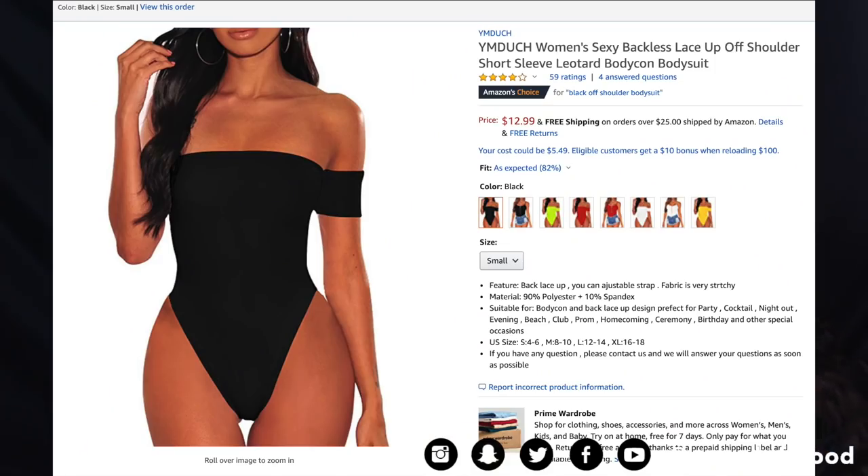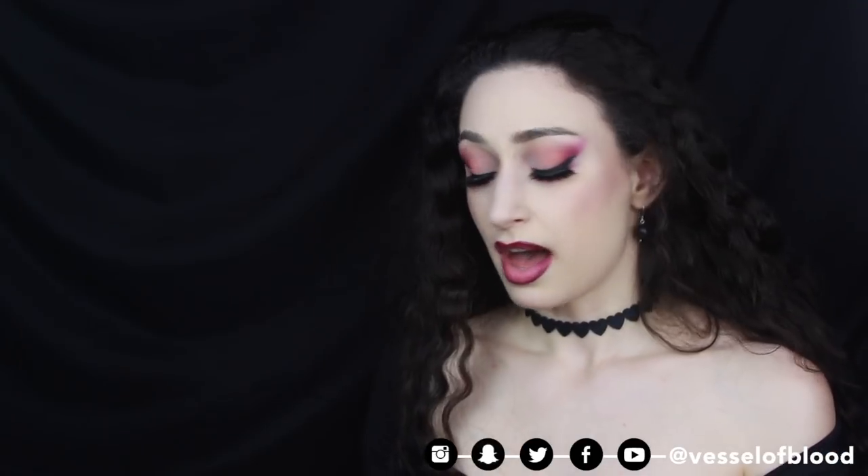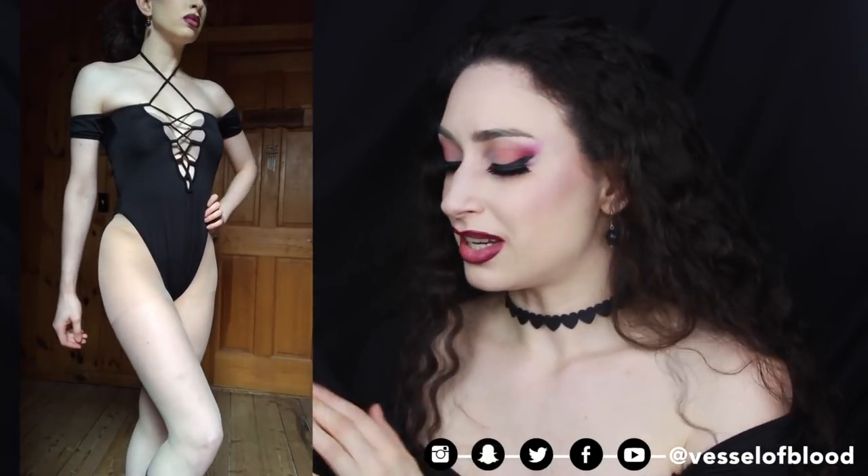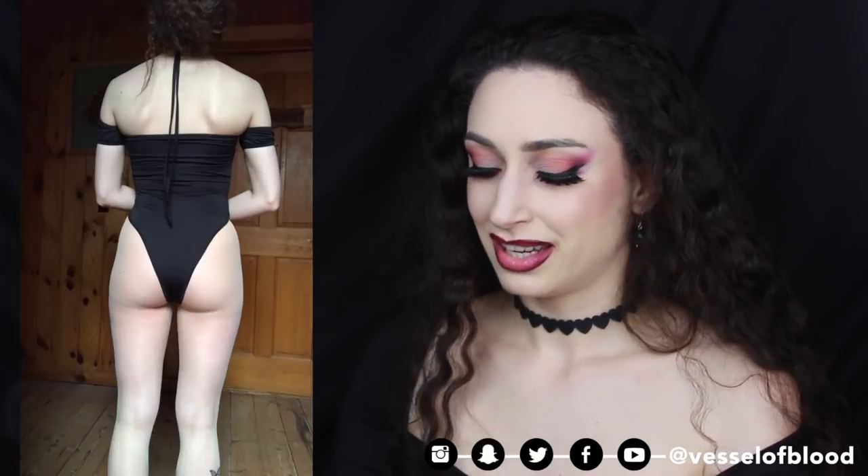This is the Ymduch Women's Sexy Backless Lace-Up Off-Shoulder Short Sleeve Leotard Bodycon Bodysuit for $12.29 in color black and size small. I didn't expect to love this as much as I do. It's one piece at the bottom and laces up the back, but I've been wearing it backwards so it laces up the front — and oh my gosh, this is the sexiest thing I've ever worn. The inside has that soft fleece as well, and I just love everything about it. 10 out of 10.